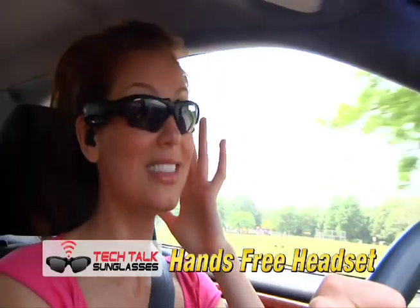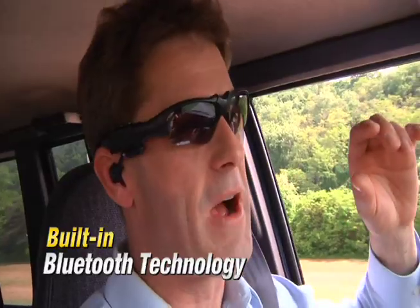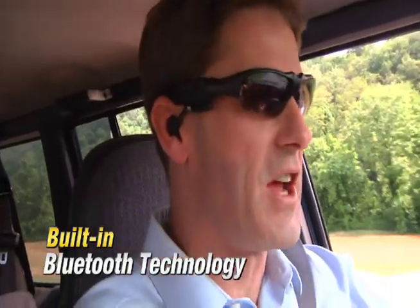The microphone is in the sunglasses. Introducing Tech Talk Sunglasses — they let you have hands-free conversations directly through your sunglasses.